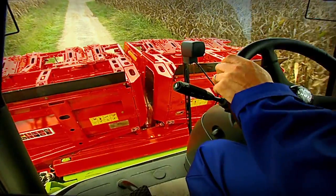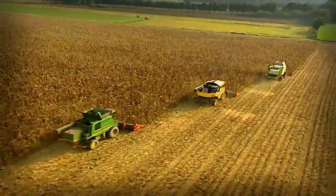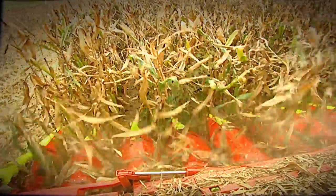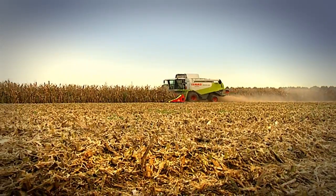There are corn heads that leave behind lots of ears and grains of corn — with Drago, this doesn't happen. The work is quick and precise. Thanks to the low profile construction, even down corn is completely harvested.